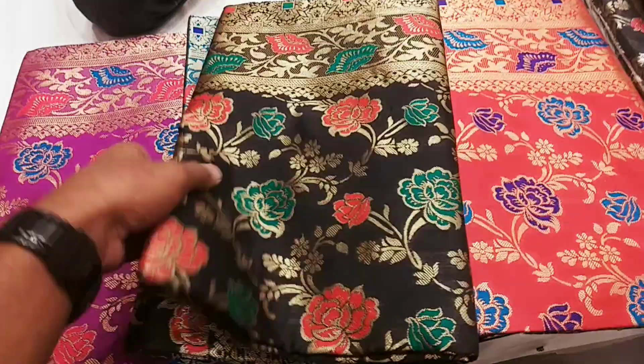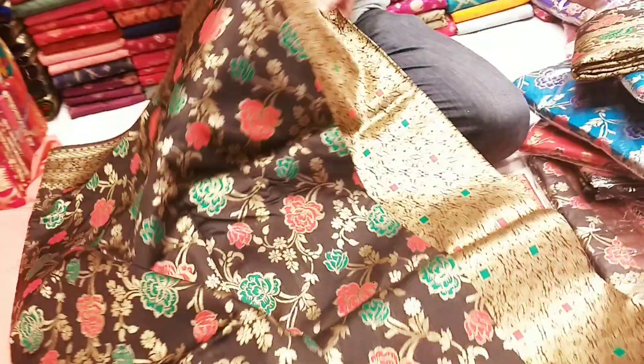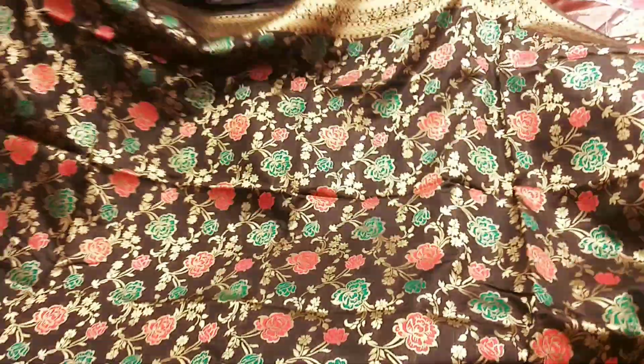We'll see the first one. We can see the first one.